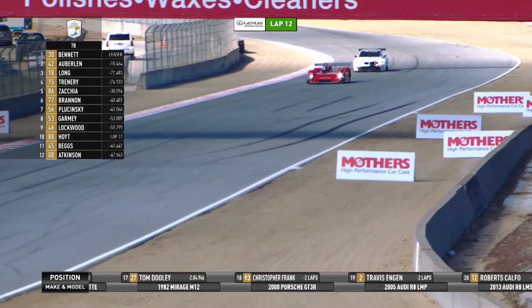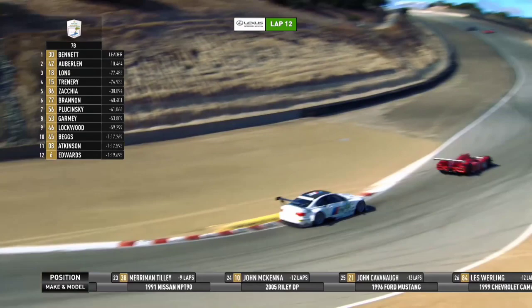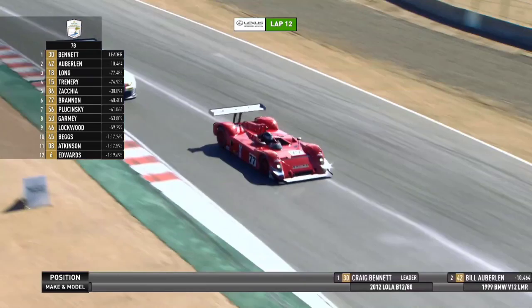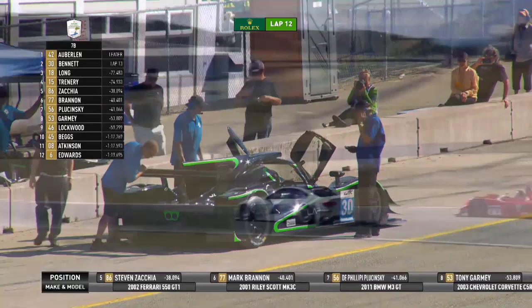That BMW in number 56 is flashing his lights at the car in front of him, letting him know he's here — he wants to come through. But that number 77 car, Mark Brannan in the 2001 Riley Mark 3C, doesn't seem particularly anxious to let him go by. The BMW weaved out for just a moment as if trying to say 'I'm back here,' but didn't see room to go by. In the corkscrew, this sports racer is going to have an advantage. The number 77 car has got a bit of an advantage as they go through the corkscrew, but the BMW is trying to come through on the inside.